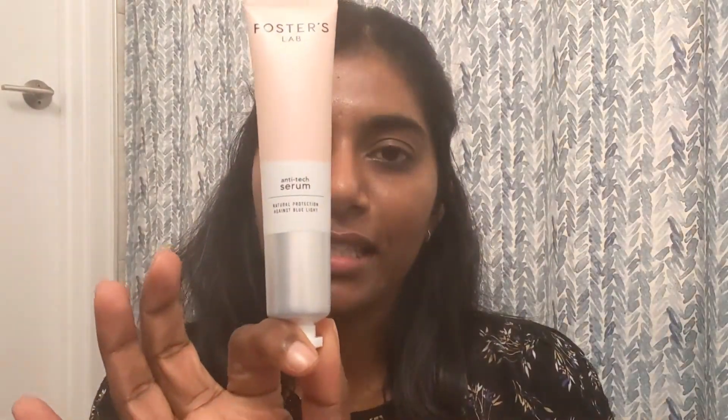So I found Foster's Lab anti-tech serum, and this is what I'm replacing my current Lumave day and night with. It's an amazing product that checks all my boxes — it does more than just blue light protection. It has Bakuchiol, which is a retinol alternative that is very gentle and milder for people who cannot use retinol on a daily basis.